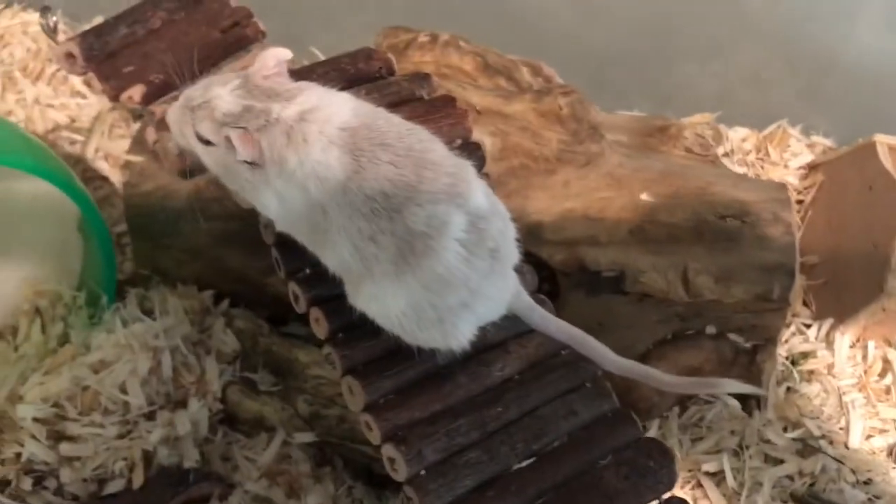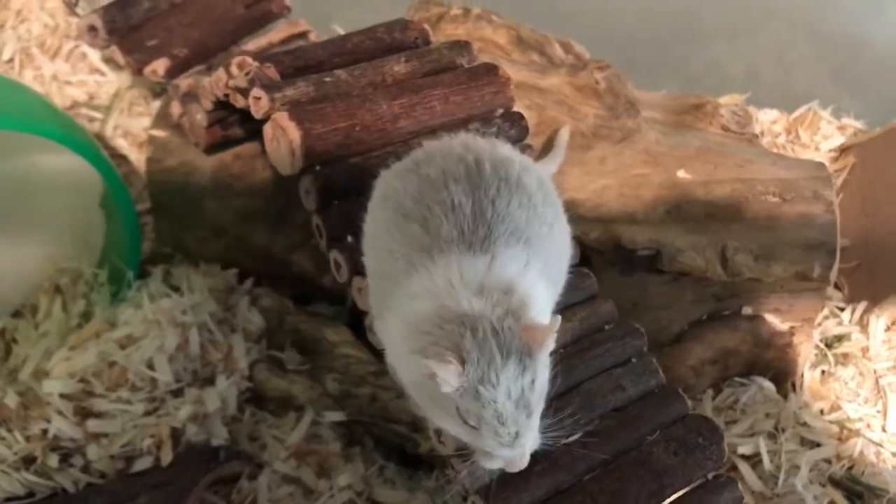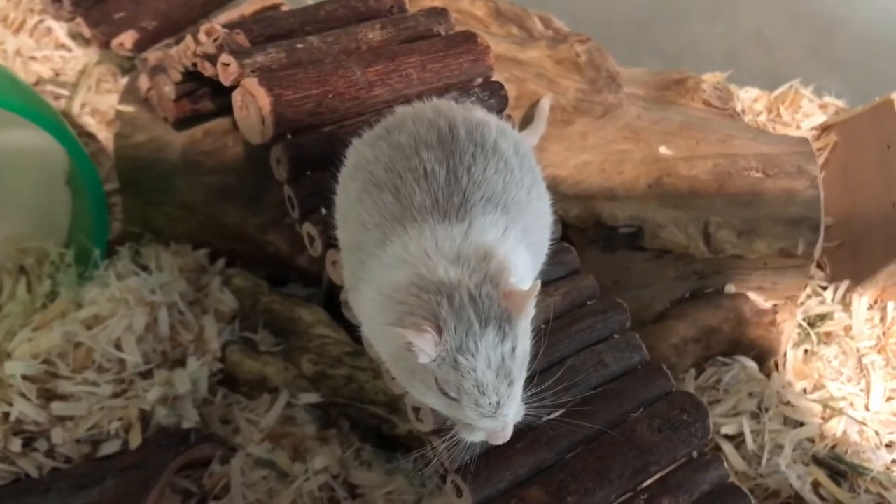Gerbils are also burrowers, so make sure you provide lots of bedding. They are very curious by nature, so their cages should be very busy and almost cluttered with toys. Make sure to use all the space of the cage, including vertical space.